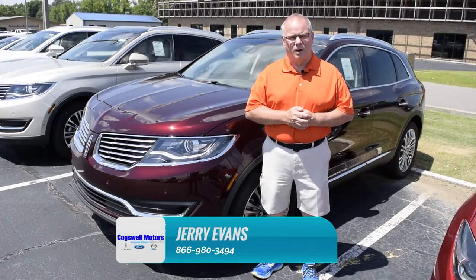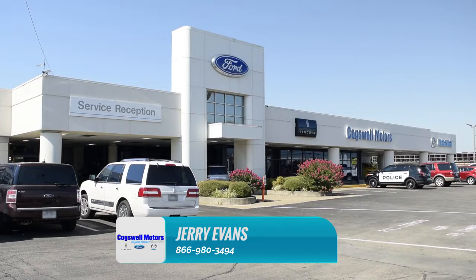Hello, my name is Jerry Evans. I'm with Cogswell Motors. Been here almost about 25 years. Love the dealership. Love where I work.